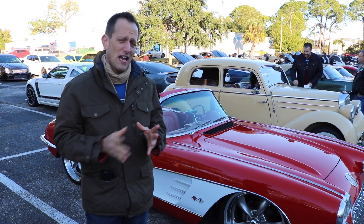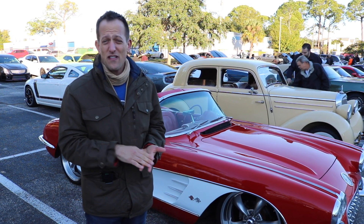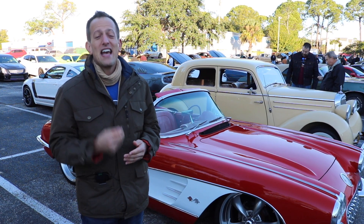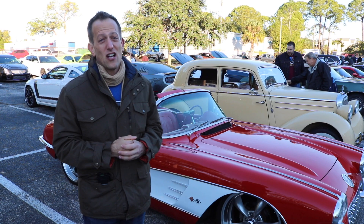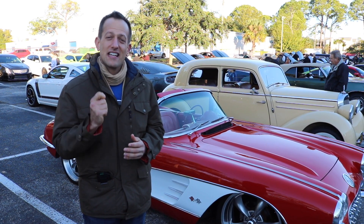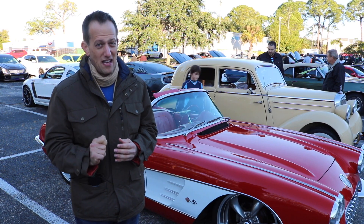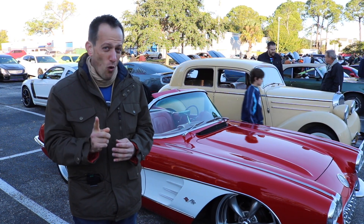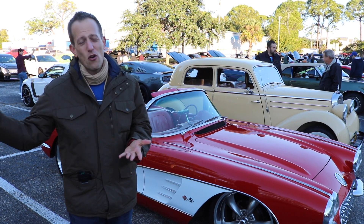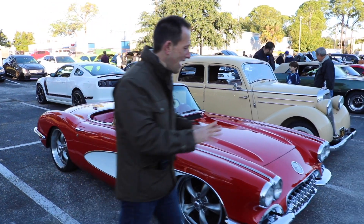You distinguish your Corvettes by body style and years — different generations. C1 goes from 1953 to 1962, C2 from '63 to '67, and the longest generation of them all is C3, which goes from 1968 all the way to 1982. There was a year they didn't sell a car to the public — 1983 — and they introduced the C4 generation late 1983 as a 1984 model. Then it goes C5, C6, and now we have the C7 which came about in 2014.